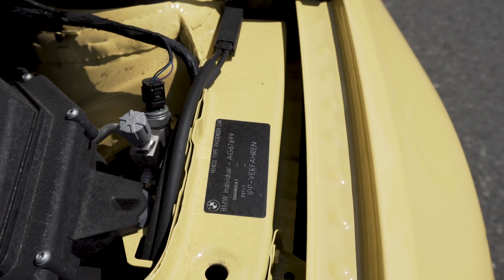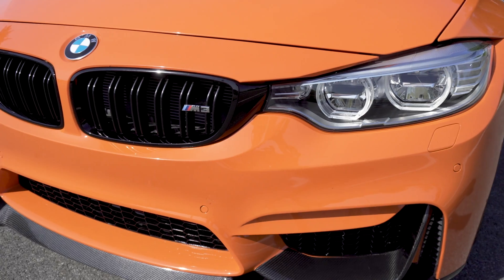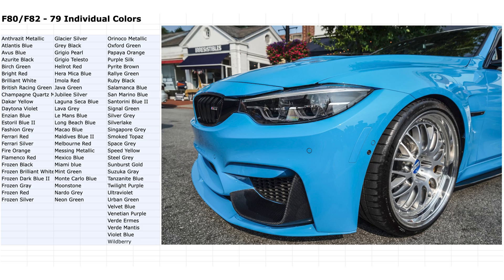For the fourth fact, this one I guess more people can relate to, and that is that BMW offered in the F80 and F82 generation more individual color options than ever before. There were, I believe, 22 offered in the E90 and E92, and in this generation they went to what I counted as 79. Really, really cool how many different colors this car comes in.